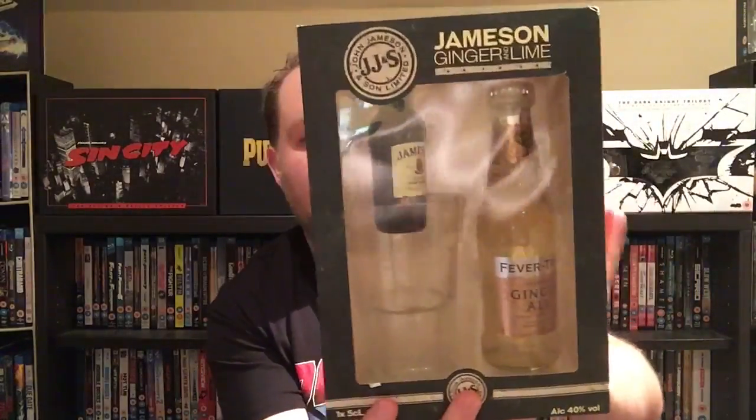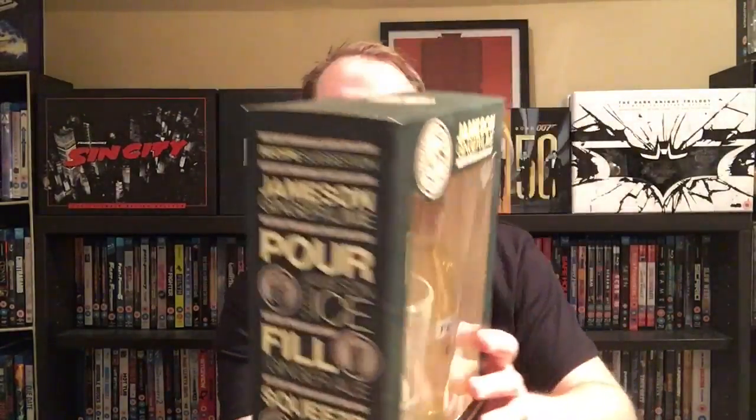Now I'm a lover of whiskey — I've got quite a lot of whiskies to be honest. I got this Jameson Ginger and Lime set with a nice Jameson glass. I do like Irish whiskey, scotch, and bourbon, so that's quite nice. Actually, going through my whiskey collection might make a good video in the future — I might have to think about doing that.